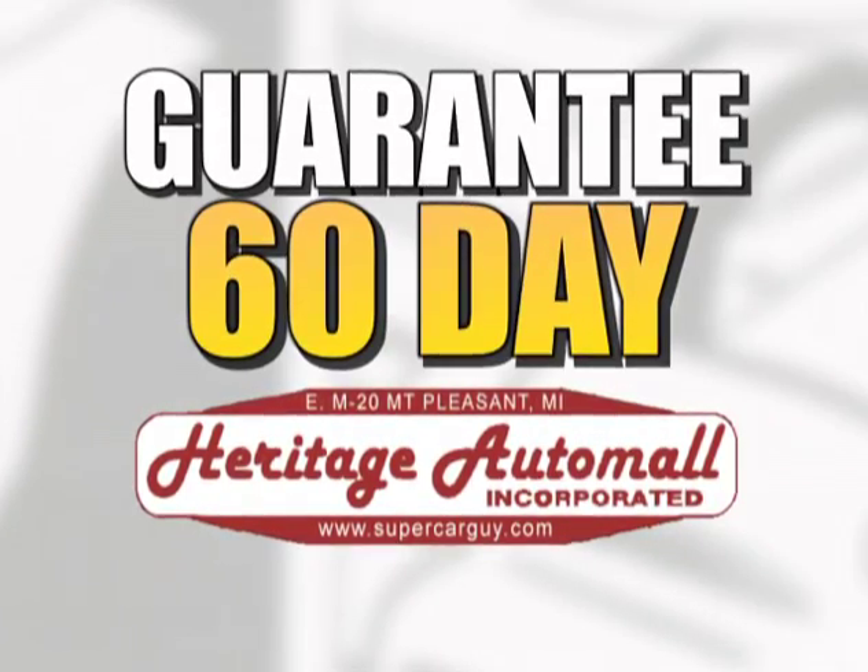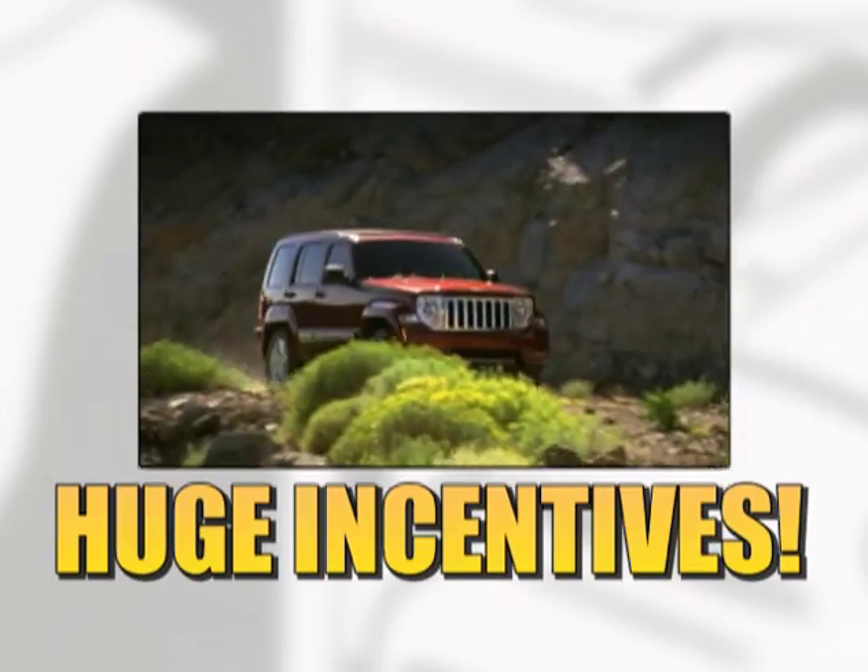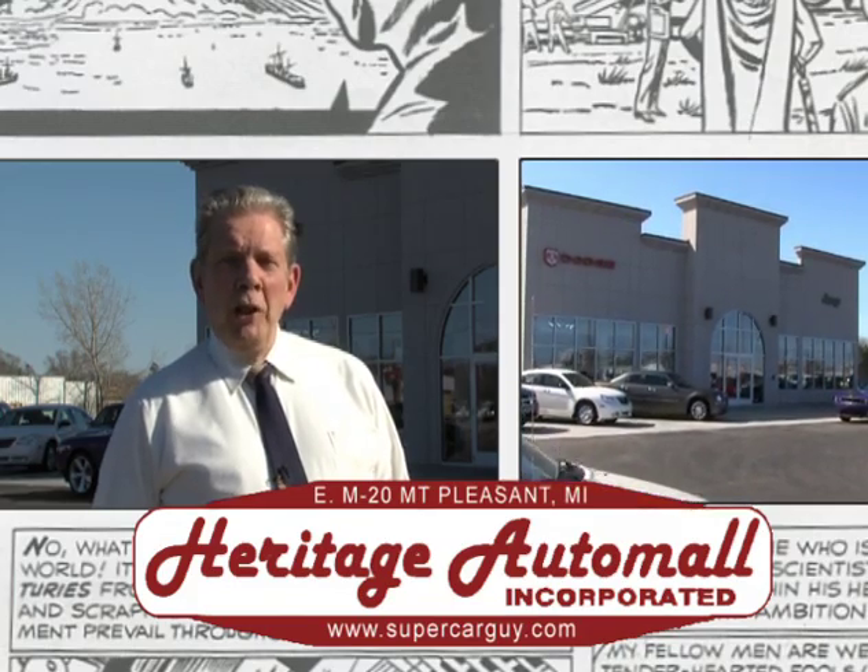Take advantage of our 60-day guarantee or the huge incentives, but get to Heritage now before everything's gone. That's Heritage Auto Mall on Eastern 20 in Mount Pleasant.